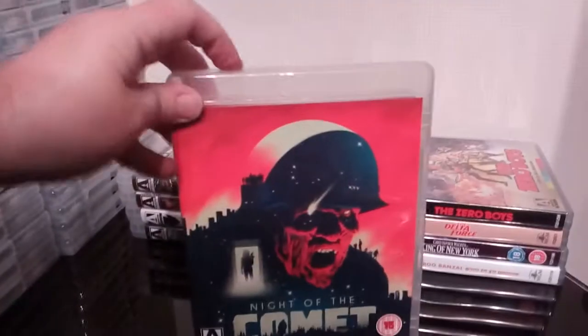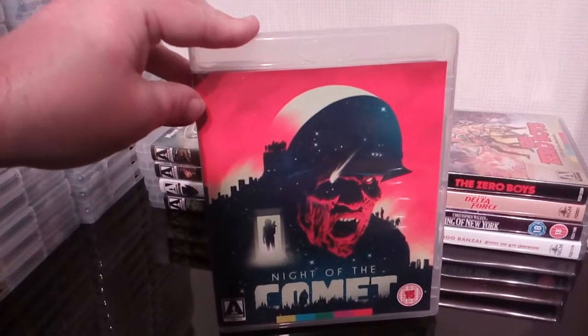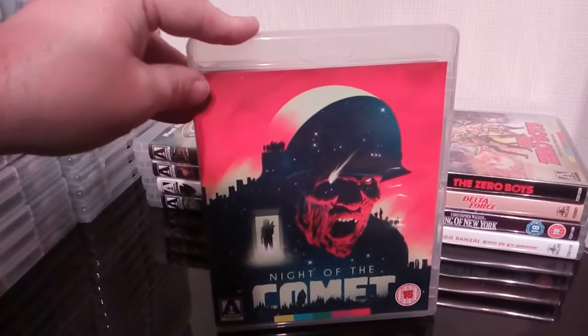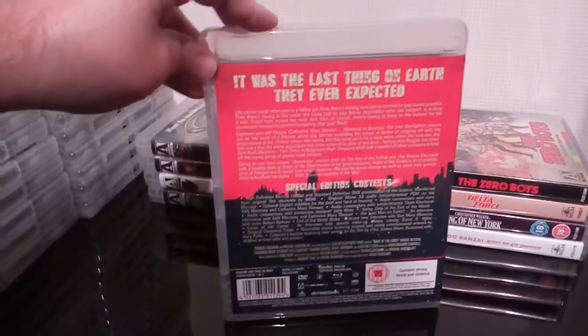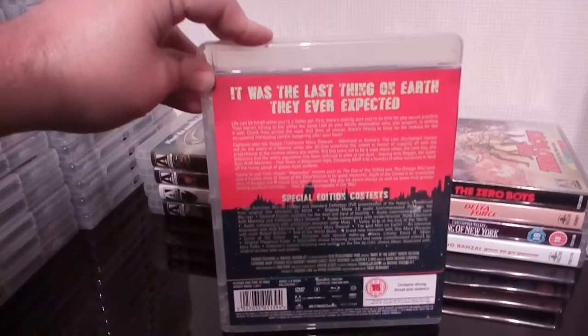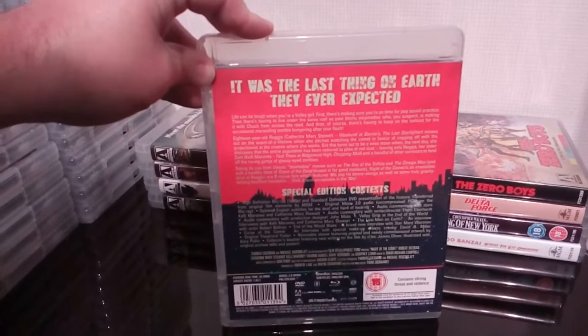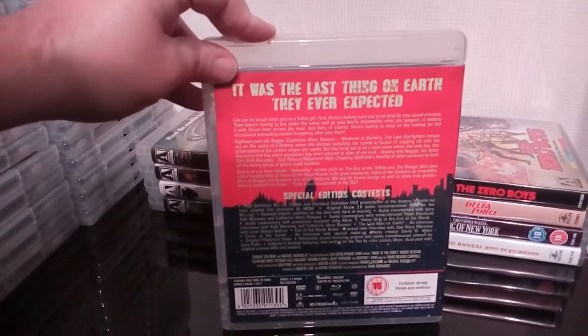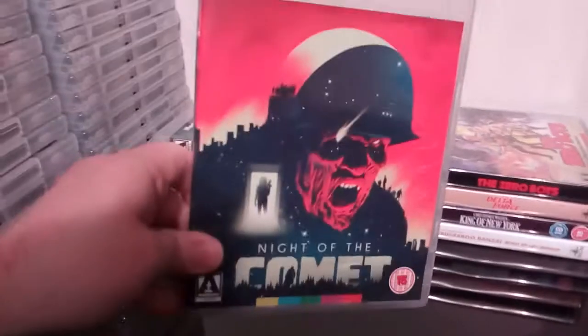Another 80s cheesy B-movie that I thoroughly enjoyed — Night of the Comet. Great stuff, thoroughly enjoyable. Well worth picking up if you don't have it or you've never seen it. Of course it is Catherine Mary Stewart and Kelly Maroney, who was in Chopping Mall and Zero Boys.